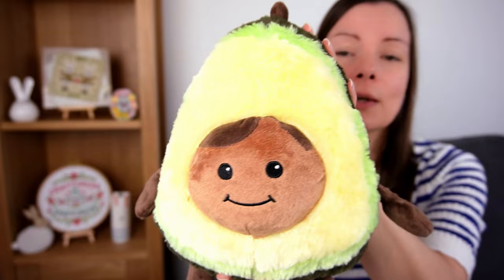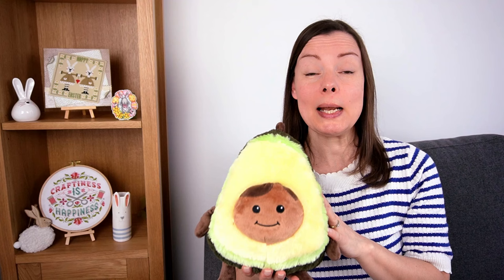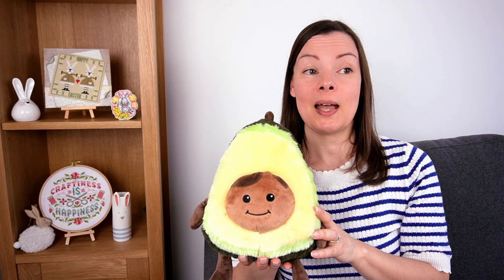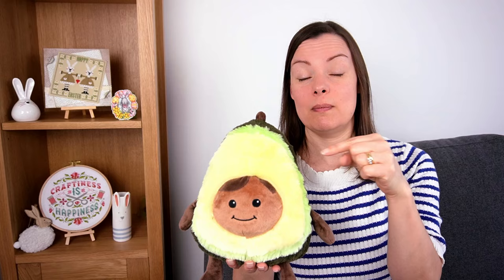Look at his little face! This little chap was sitting right behind me in the last video and a few of you spotted him. I did mean to tell the story and completely forgot. So we were away for a few days — lovely husband Dr Tim and I went away for a few days.